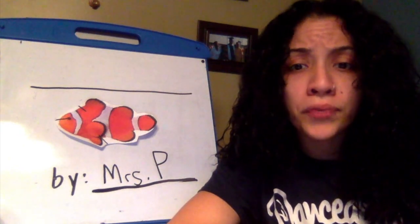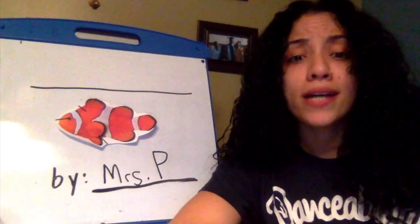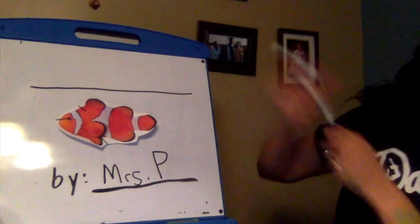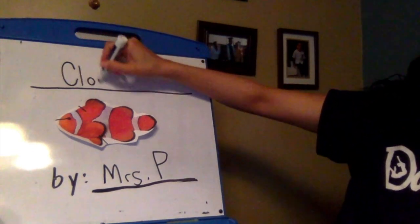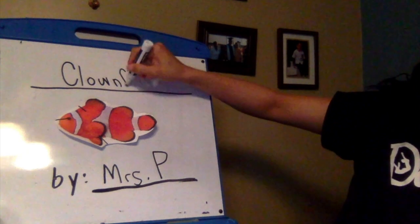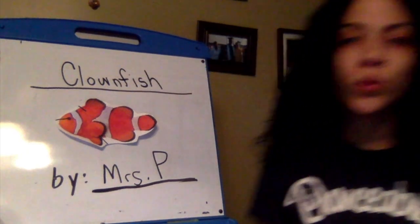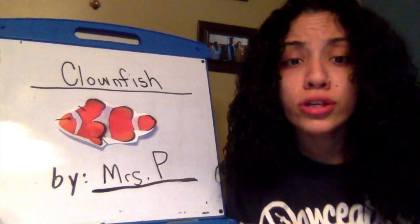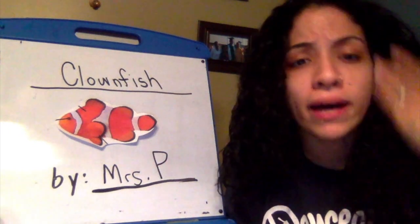A title has to help the reader know quickly what they're going to be reading about. And what is my book all about? That's right — clownfish. So that's going to be my title: Clown Fish. Don't forget your capital letter — Clown Fish. Boom! Simple. That gives my readers the idea of what my main topic is going to be about.